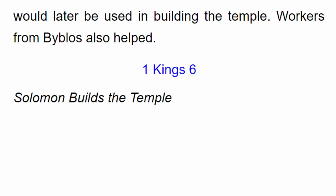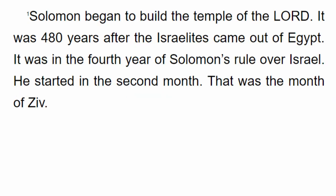October 3rd, 1st Kings 6. Solomon began to build the temple of the Lord. It was 480 years after the Israelites came out of Egypt. It was in the 4th year of Solomon's rule over Israel. He started in the 2nd month. That was the month of Ziv.